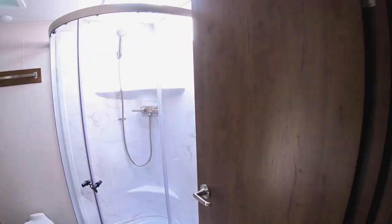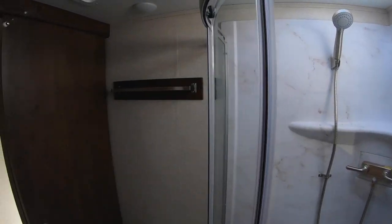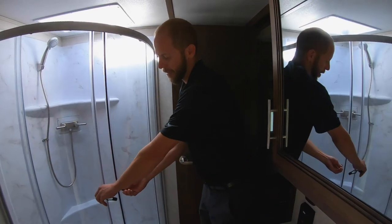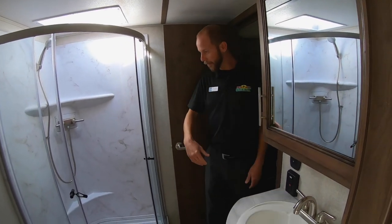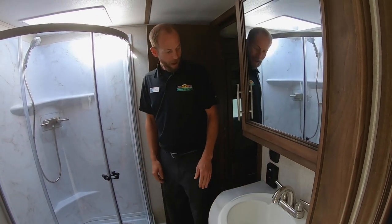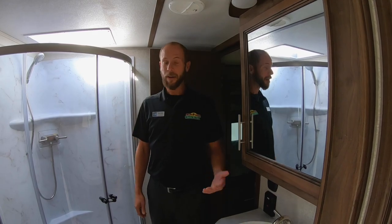And the bathroom — certainly the all-enclosed bathroom with the new marble-style shower. Radius open doors, split in the middle, so you don't have the door swinging out and having to dance around it and get water all over the place. I hope you enjoyed the brand new Cougar 364 BH — please come out and check it out for yourself.